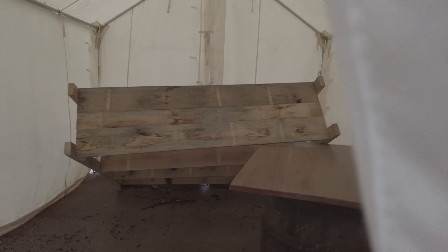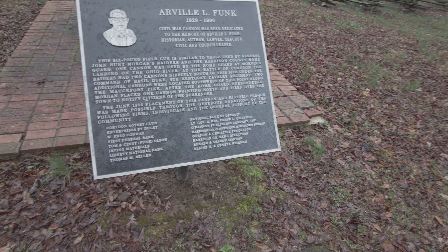Wow, so this must be kind of a recreation of what one of the tents looked like. Interesting. And now we have an old cannon here.